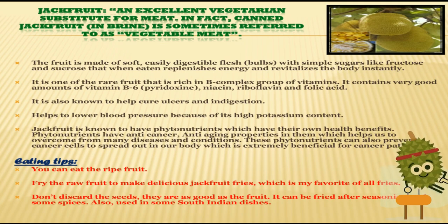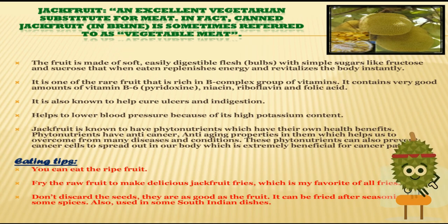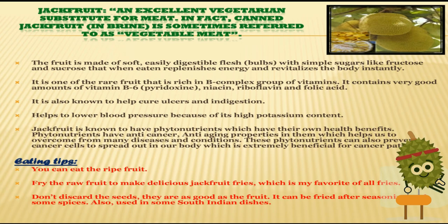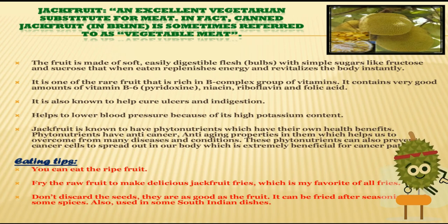J for jackfruit. This fruit is very popular by the name 'the fruit meat.' It is one of the rare fruits rich in B complex group of vitamins. It contains a very good amount of vitamin B6, niacin, riboflavin and folic acid. It helps to lower blood pressure because of its high potassium content.